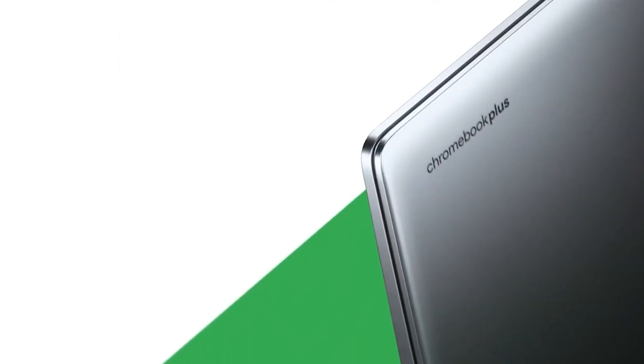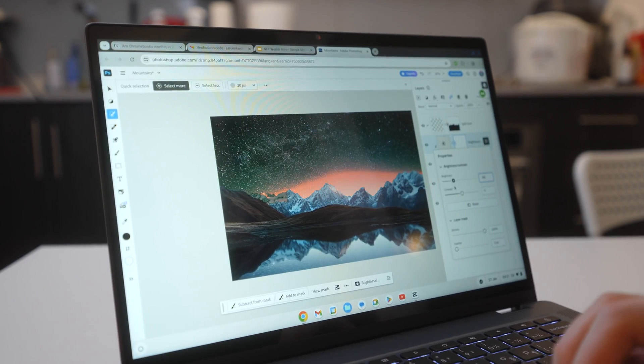Chromebooks often get a lot of hate, and I'll admit I haven't touched a Chromebook since back in elementary school. But with the recent announcement of Chromebook Plus, Google is promising double the performance and more premium hardware. So I had to go pick one up myself to see if they're worth it in 2024. After using this $500 Chromebook Plus for a while, I can say that Chromebooks are an affordable and increasingly practical choice for everyday users — but not for everyone, so let me explain.